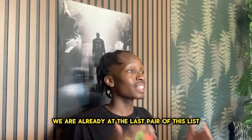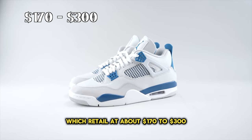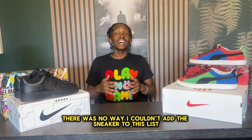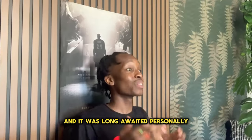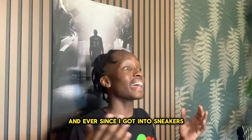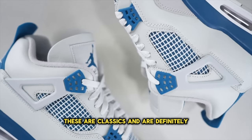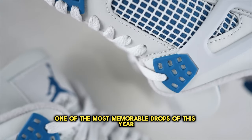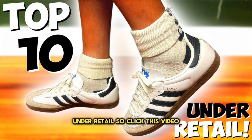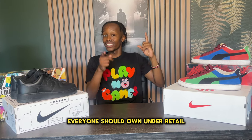We are already at the last pair on this list: the Jordan 4 Military Blues, which retail at about $170 to $300. There was no way I couldn't add this sneaker to the list — it was an anticipated and long-awaited drop. Personally, I believe this is a great looking pair of sneakers, and ever since I got into sneakers this shoe has had a very special place in my heart. These are classics and definitely one of the most memorable drops of this year. There are also quite a few memorable sneakers available under retail, so click this video for the top 10 sneakers everyone should own under retail.